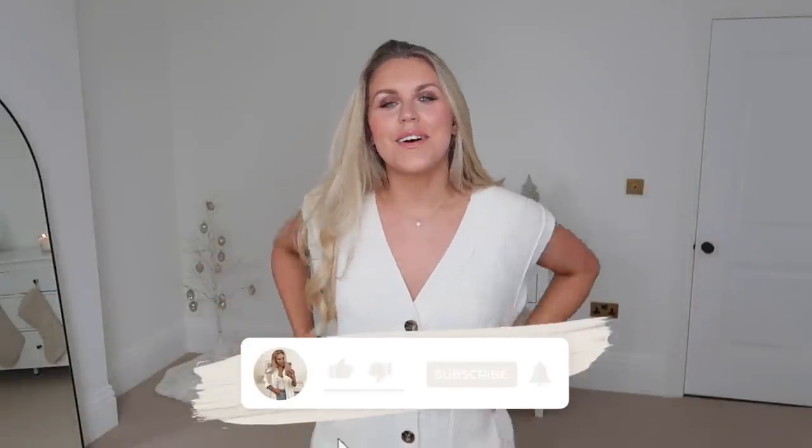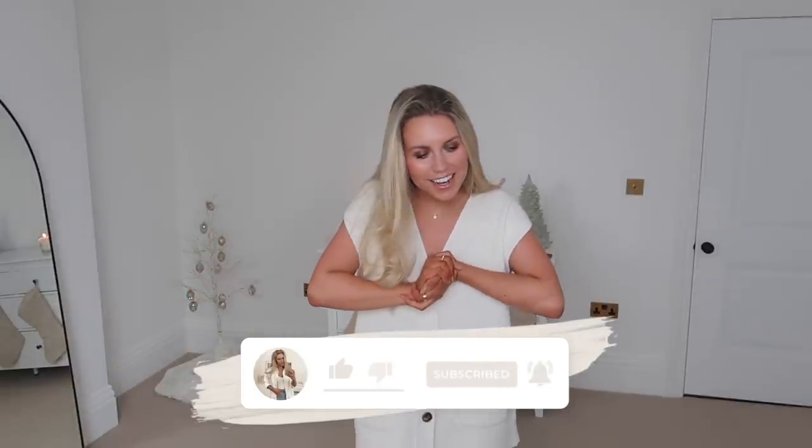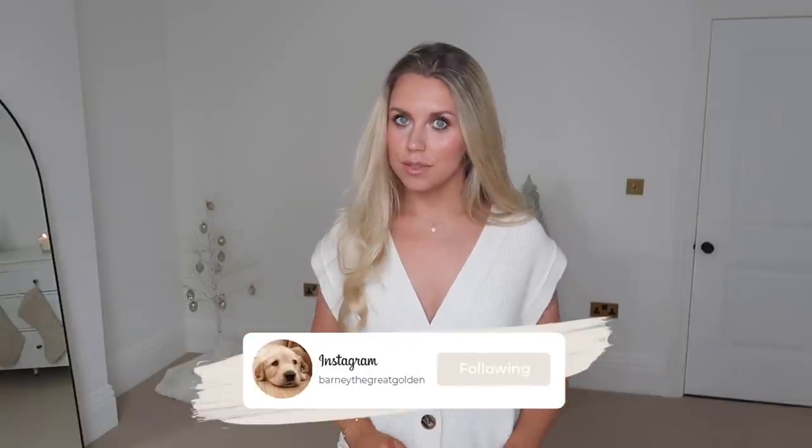Hi guys, I hope you're all doing well. Welcome back to my channel and welcome back to a brand new video. I have a Primark haul for today with loads of amazing gift ideas from their gifting section. If you're yet to check out Primark gifting for Christmas, highly recommend you do — I think this year is by far the best they've ever done.